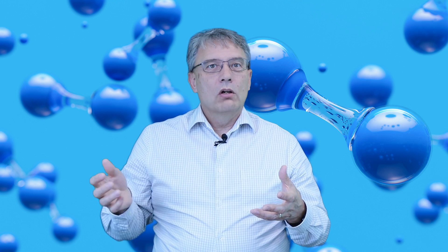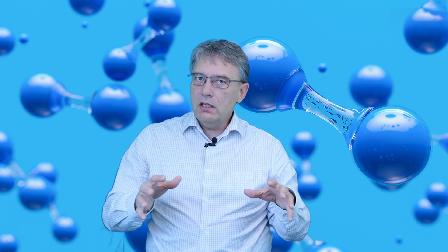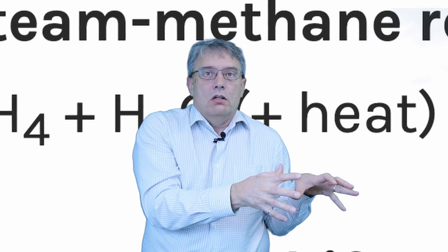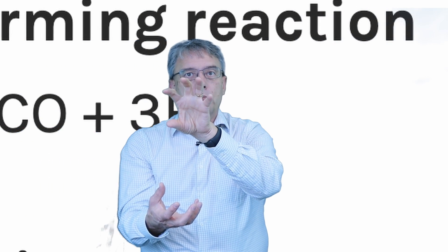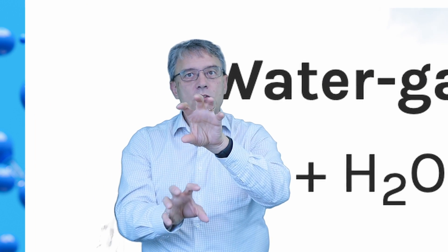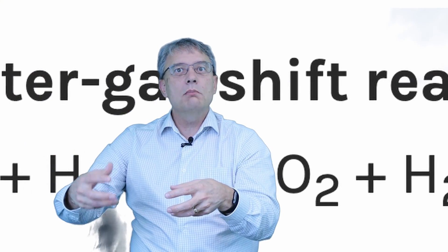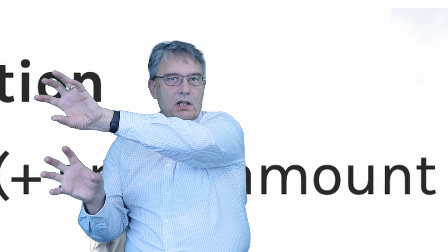So if we want hydrogen, we have to get it from water or from a fossil fuel like natural gas. The cheapest way to make hydrogen is from natural gas in one of these plants. The methane from natural gas is mixed with steam under pressure, and the result is carbon monoxide and hydrogen. Then if you take that carbon monoxide and mix it with more steam in a catalyst, we can get even more hydrogen.